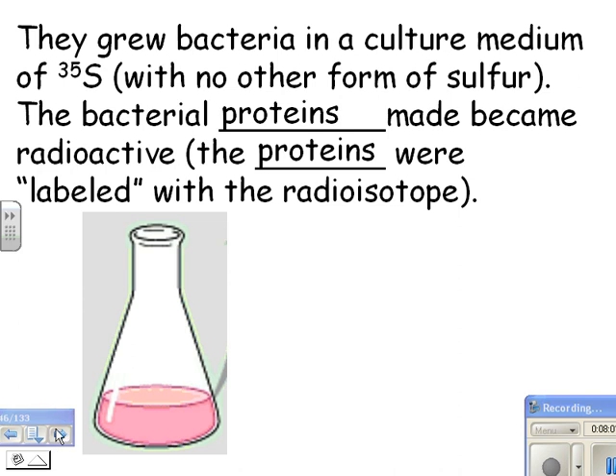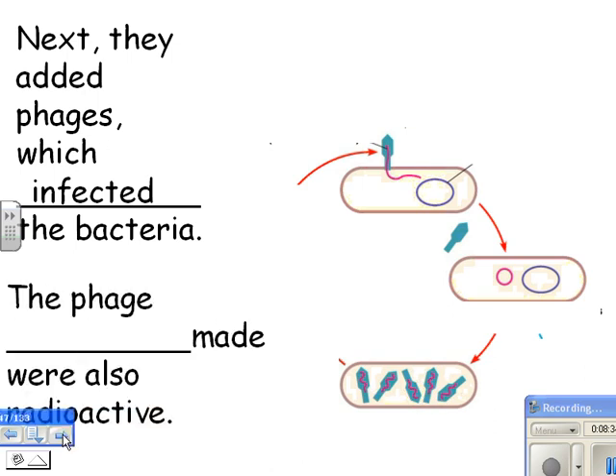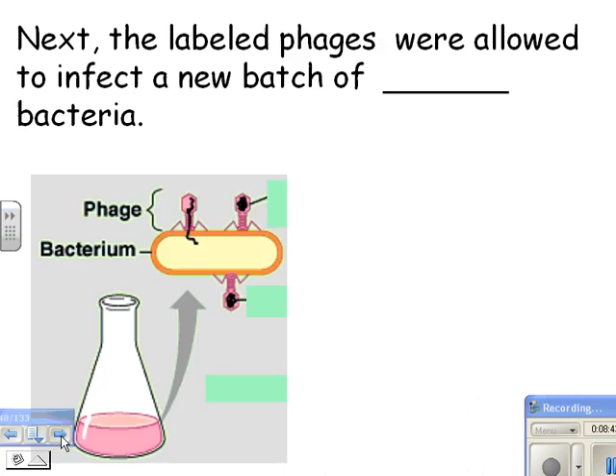The proteins were labeled with the radioisotope — if you bring a Geiger counter over to it, it would beep, indicating radioactivity. Next, they added viruses, which infected the bacteria. Here's the phage injecting its DNA. It's going through the lytic cycle, telling the bacteria to make more of it, so the bacteria make protein coats with sulfur incorporated into them. The phage proteins made were also radioactive because the phages were grown in bacteria that had radioactive sulfur.